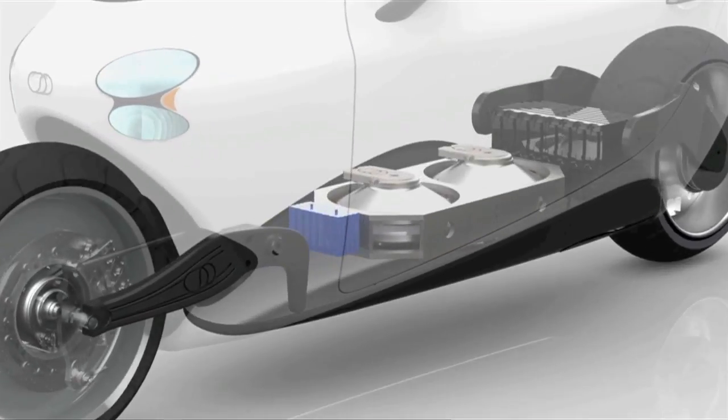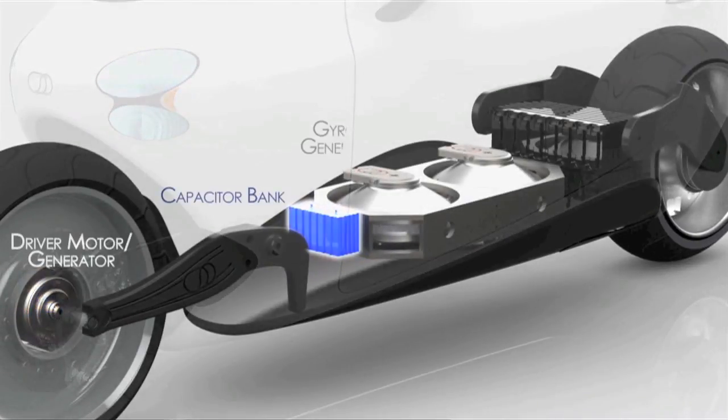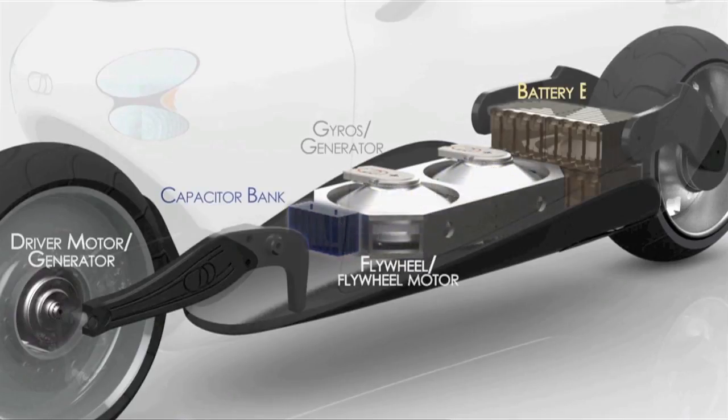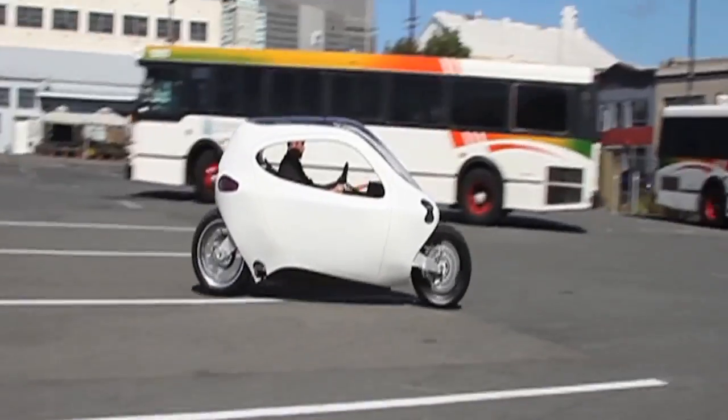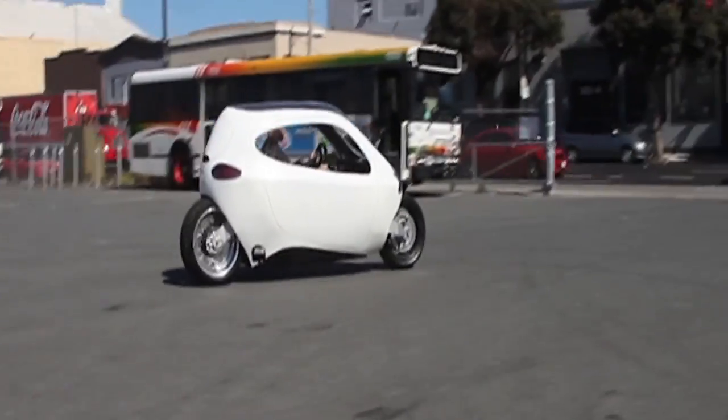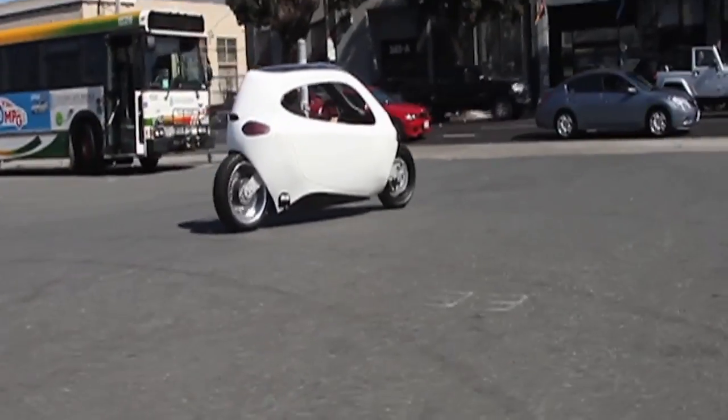Upgrading the hardware, including the gyro, can be done pretty easily. The gyros come in their own modular battery pack unit, so you can upgrade the gyro output, upgrade the battery size, or both. So if you want a faster, more robust, more stabilized C1, it's pretty easy to upgrade.